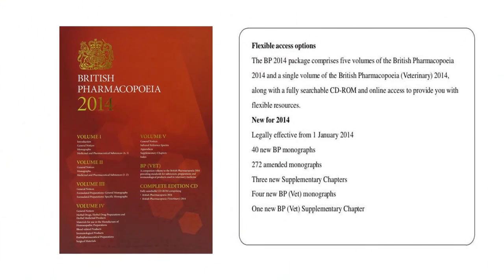The British Pharmacopeia 2014 package comprised 5 volumes and a single volume for British Pharmacopeia veterinary products, along with a fully searchable CD-ROM and online access. It became legally effective from 1st January 2014. It included 40 new monographs, 272 amended monographs, 3 new supplementary chapters, 4 new BP veterinary monographs, and 1 new BP veterinary supplementary chapter.